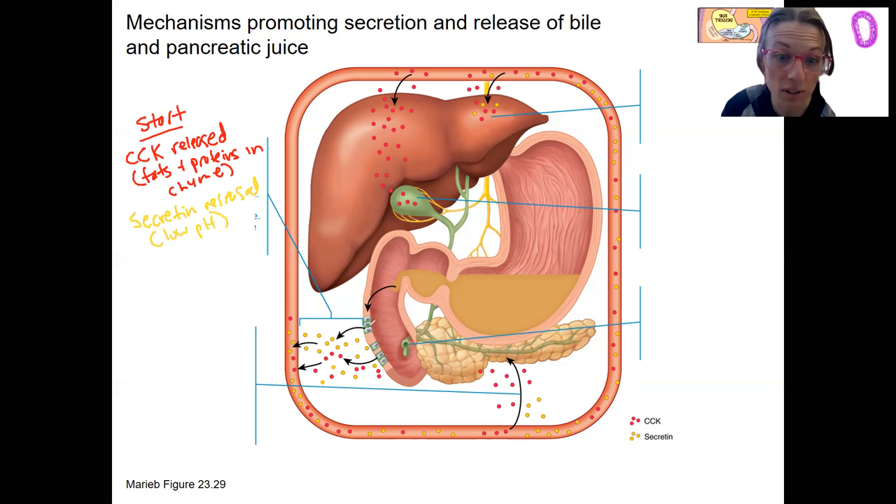Here are those endocrine cells — S and I cells — that release those hormones. They're hormones going into the bloodstream. That's what hormones do.